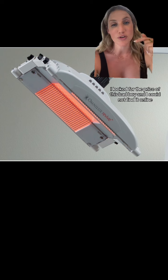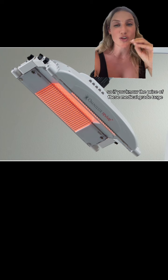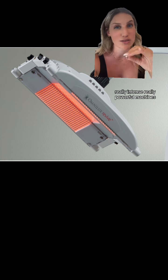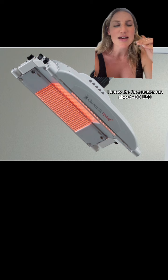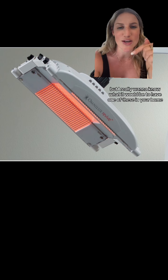When I tell you I looked for the price of this bad boy and I could not find it online — so if you know the price of these medical-grade, large, really intense, really powerful machines, please comment it. I'm so curious. I know the face masks run about $400 USD, but I really want to know what it would cost to have one of these in your home.